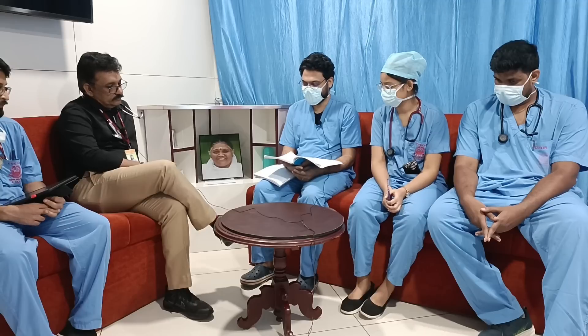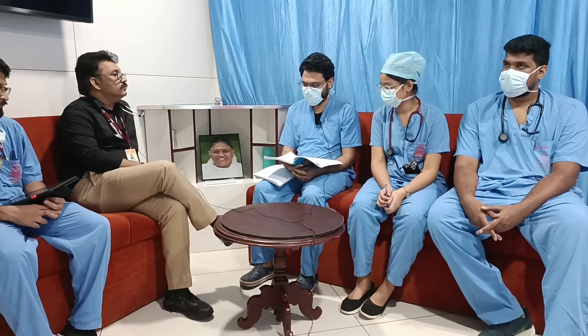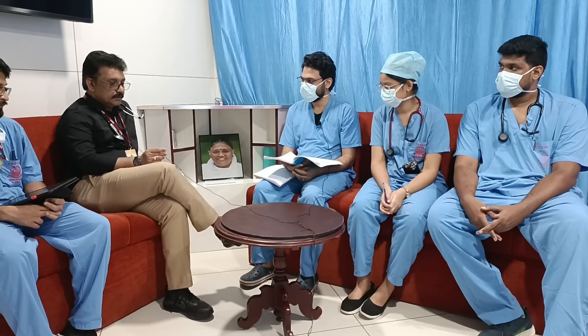BP was 140/90 mmHg, all peripheral pulses equally palpable. Coming to disability, GCS was 15/15, bilateral pupils equally reacting to light. Coming to exposure, GRBS was 140 mg/dL. Pupil assessment is important even in a respiratory case.